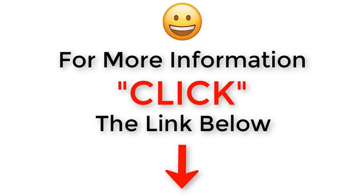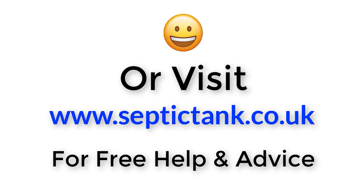For more information just click the link below this video or visit septictank.co.uk for free help and advice.